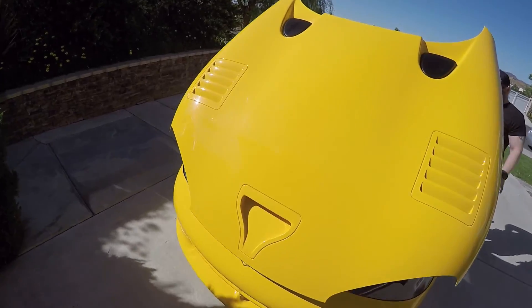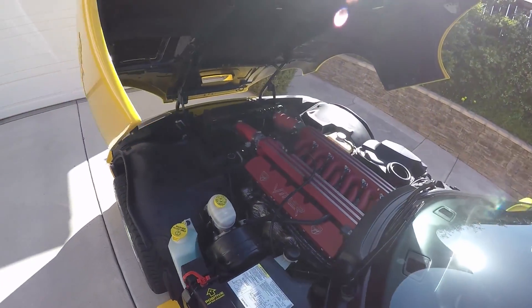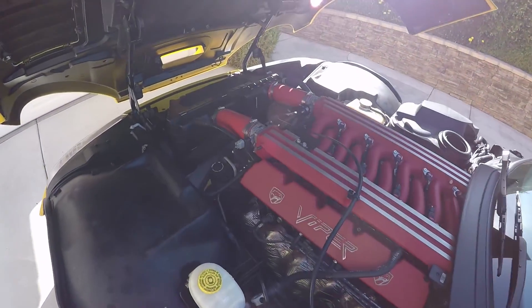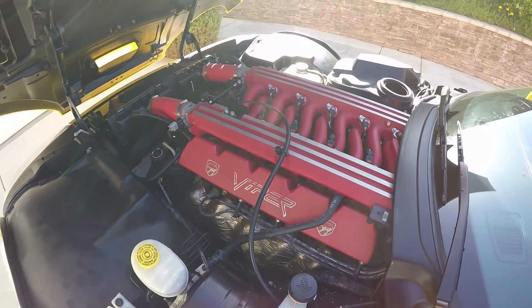I bet you're wondering what's underneath there. Well, let's show you. Oh, you can never go wrong with a Viper V10. What a beauty.